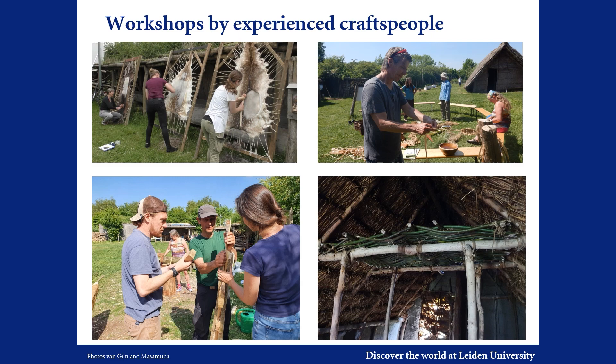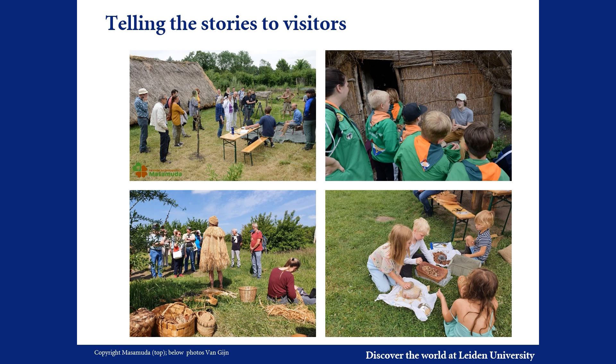The volunteers of Masamuda have a varied background and many have experience with various crafts or have grown up on a farm. Their experience and insights help us to formulate new hypotheses about past daily life that can be tested experimentally and researched through scientific material analyses. To further stimulate their involvement, we are organising workshops in which experienced craftspeople teach both archaeological scientists and Masamuda volunteers. Several participants are now busy making constructions inside the house, and many school classes visit the centre.